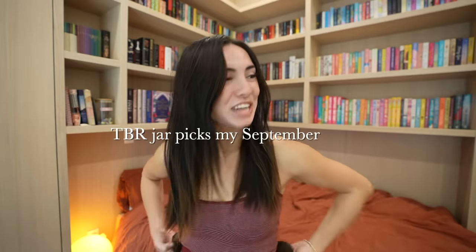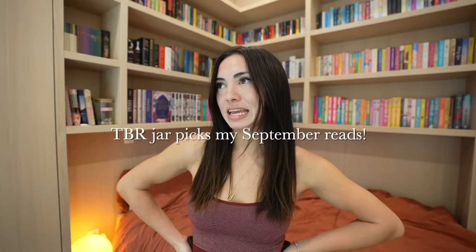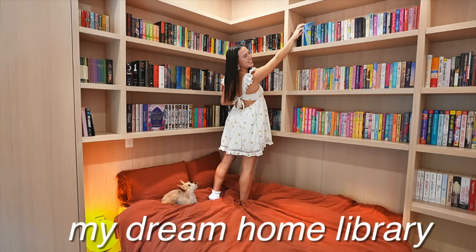Hi reader pops, welcome back to this channel. This is the first video I'm doing in the new library setup. If you missed all of this, it's on my main channel, but I wanted to introduce it to you guys over here and pick out my reads for September.